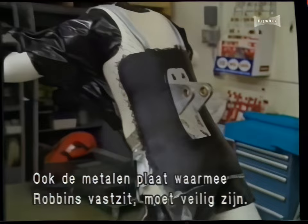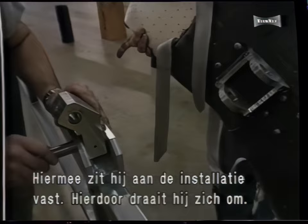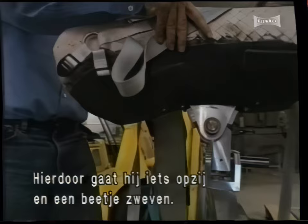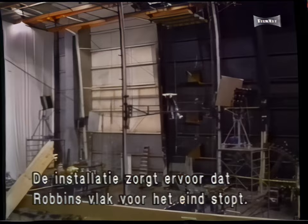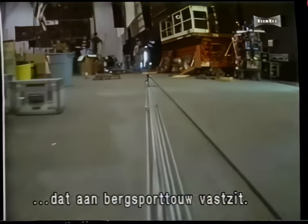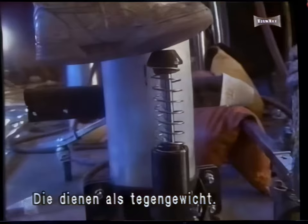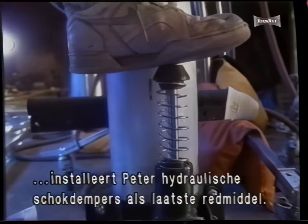Safety is also Peter's main concern when he designs the metal plate that attaches Robbins to the elevator rig. This is the main connection — all this stuff is really beefy because it's got to be safe. The elevator rig is designed so that Robbins will come to a smooth stop at the end of his 35-foot fall. Peter employs three different braking systems: nearly two miles of strong flexible bungee cord attached to mountaineering rope as the primary system; cords attached to heavy nautical chains as counterweights for backup brakes; and finally, hydraulic shock absorbers as a last line of defense.